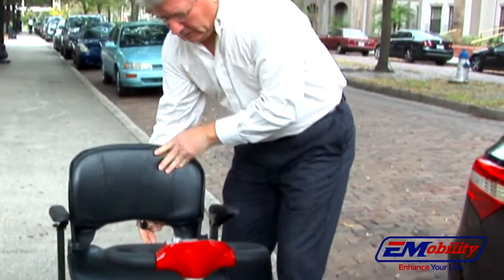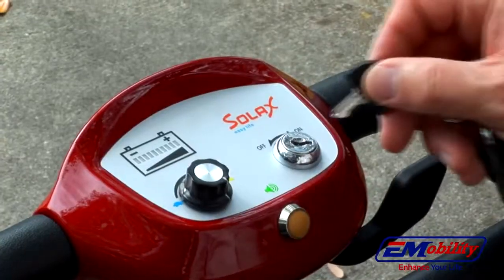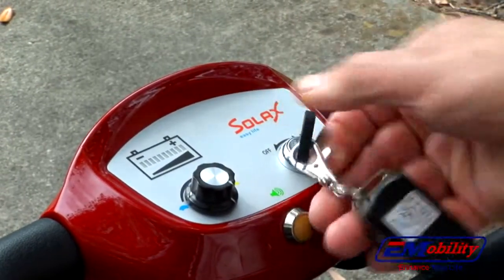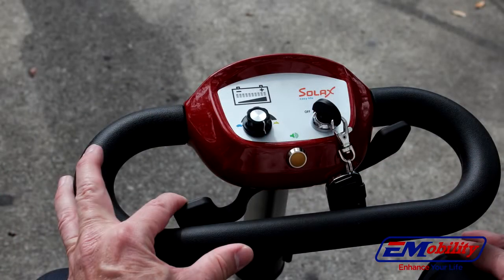The Transformer has a comfortable padded seat and includes folding armrests as standard equipment. It has a keyed control unit with paddle levers to adjust speed and direction. Rocker switch, battery indicator, and speed control are all included.